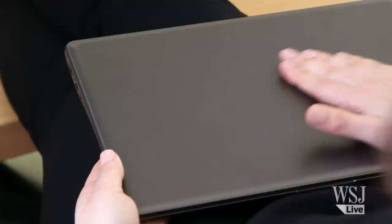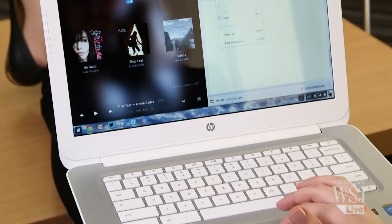Samsung's new $400 model has a roomy 13-inch HD screen and a really high-end looking design. And HP has one for $300 with a 14-inch screen and Intel's latest processors. But can any of these sub-$400 Chromebooks do the job of a Mac or Windows PC?